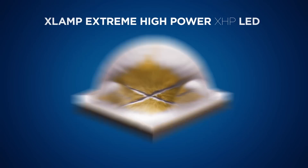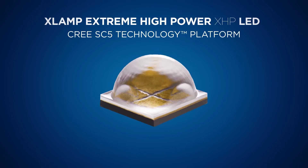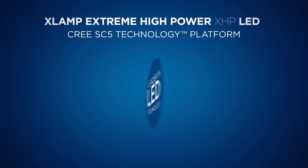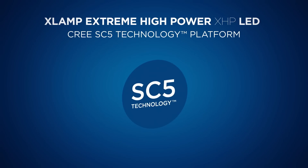The XHP harnesses the power of SC5 technology and enables lower system cost. For many years, Cree has been the leader in the advancement of LED technology, with silicon carbide at the core of those advancements.